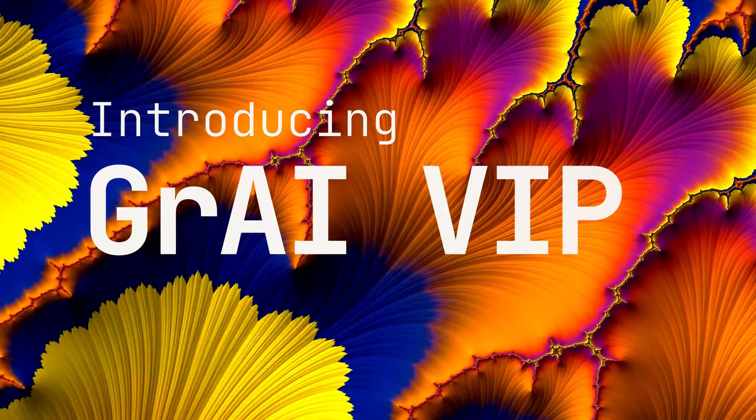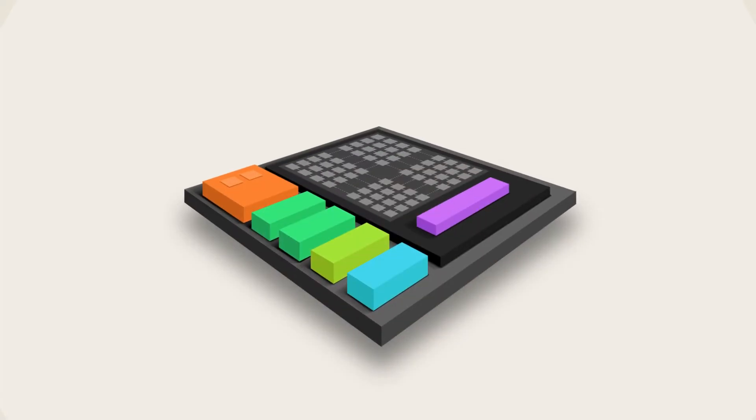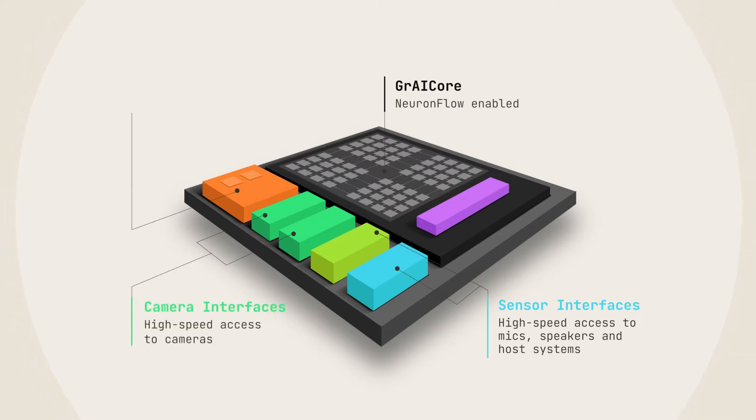Introducing Gray VIP, a full-stack AI system-on-chip platform for life-ready endpoint AI applications to personalize your world.